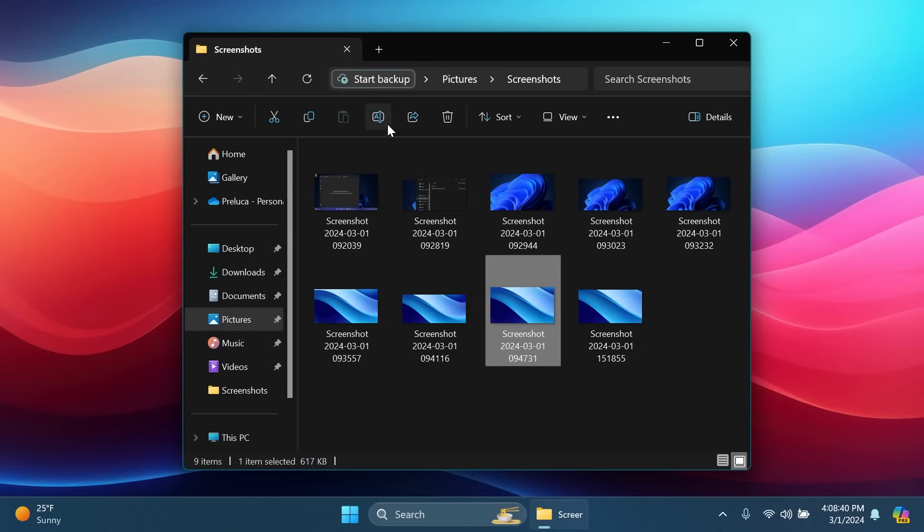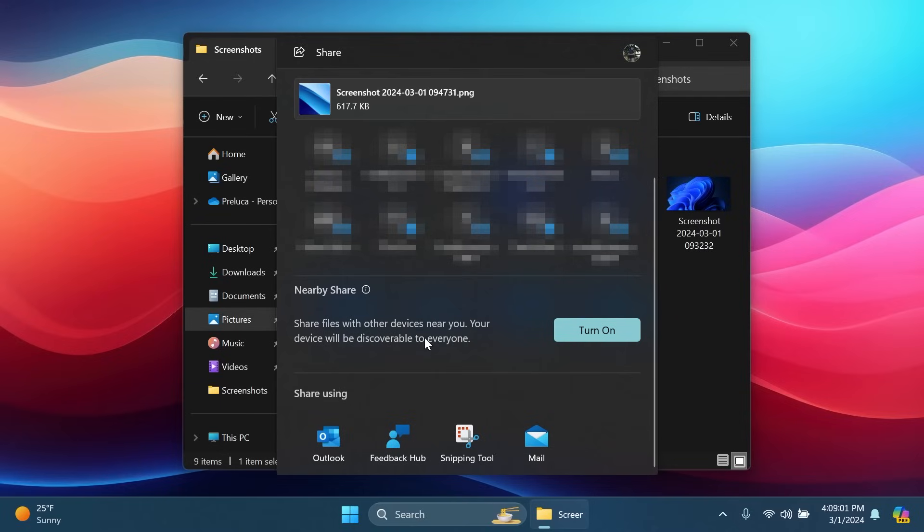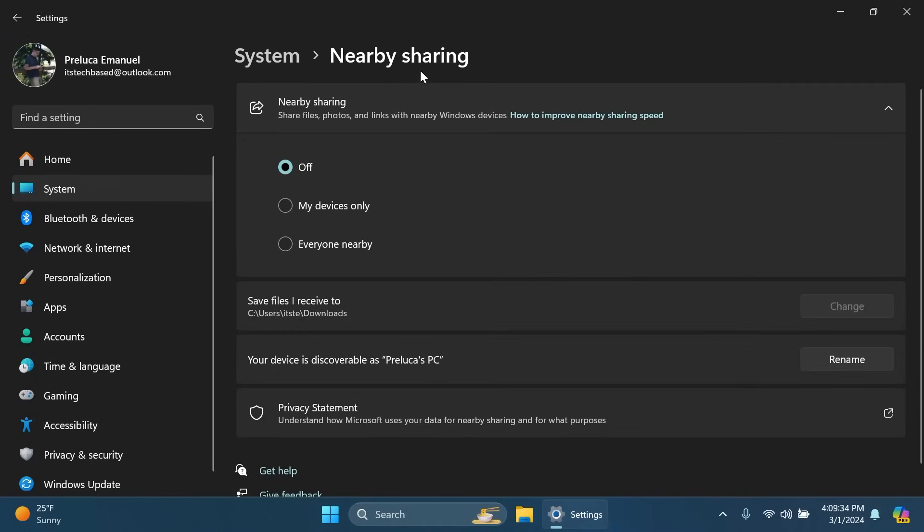Inside File Explorer, if you go to share a file, you'll notice a few improvements. Microsoft will now let you share certain files using WhatsApp, with even more apps coming in the near future. They've also improved the nearby sharing speed, which is also good news.